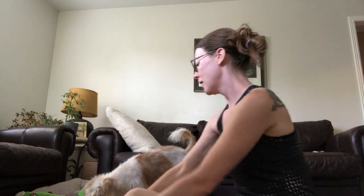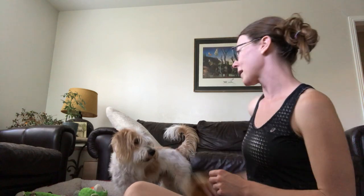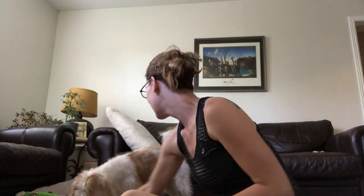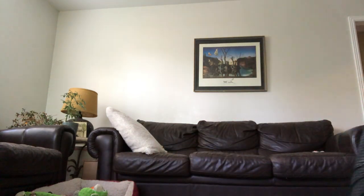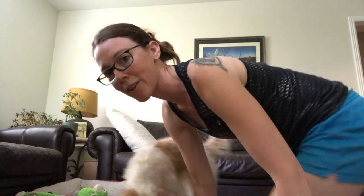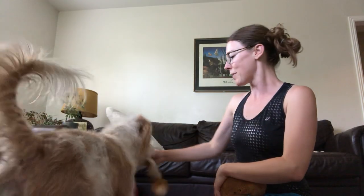Drop it. So I say drop it — good boy. He actually didn't go get the fox; he went to get the croissant again. So I picked up the croissant and I don't want to give it back to him until he's taking an interest in the fox.